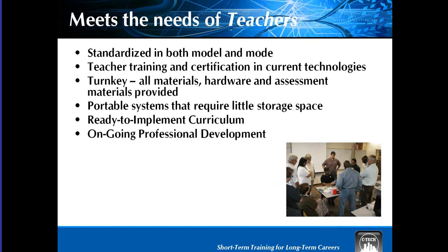This is how we meet the needs of your teachers as well. We have a standardized model, we conduct teacher training, and everything is turnkey — all the materials are provided. A lot of the teachers I work with really enjoy the fact that there's no lesson planning involved. Everything's done for you, already developed with our industry partners, and it's ready-to-implement curriculum.